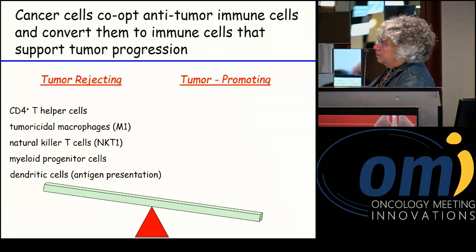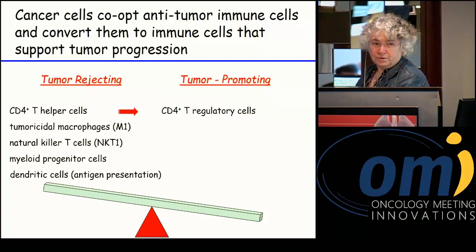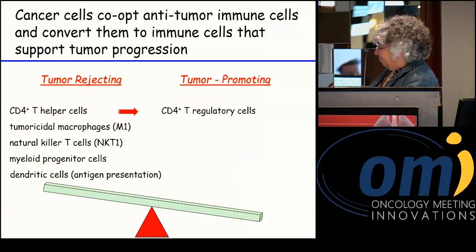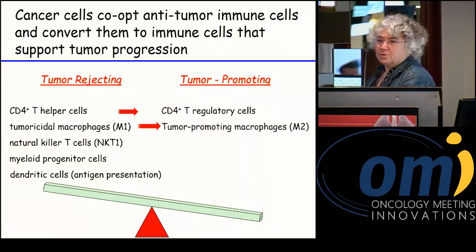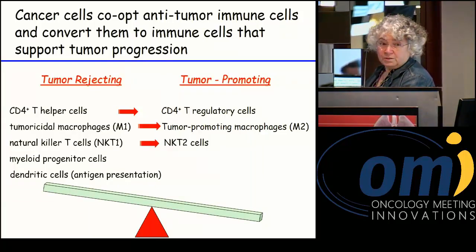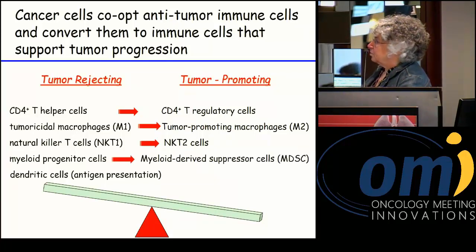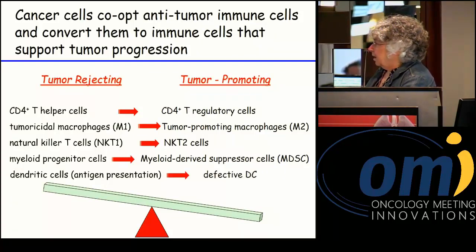In the tumor-promoting environment under the influence of tumor cells, T helper cells can be converted to T regulatory cells, which suppress CD8s. Macrophages can be converted to the so-called M2 phenotype, producing molecules that help tumor growth. NK1 cells can be converted to NK2 cells, which also facilitate tumor progression. Myeloid progenitor cells can be converted to myeloid-derived suppressor cells — potent suppressor cells prevalent in many cancer patients, including various lung tumors. And dendritic cells can be converted into defective dendritic cells.